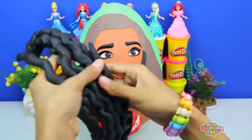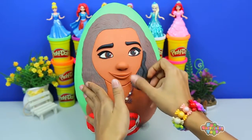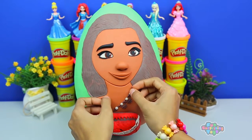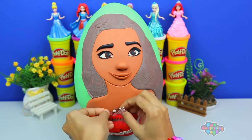Look at all these curls. And now we've straightened out her hair. She looks like a completely different person. Let's continue with these beads. I think I'm going to keep this necklace to myself. Don't tell her, guys.